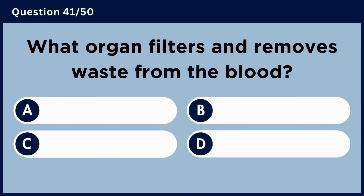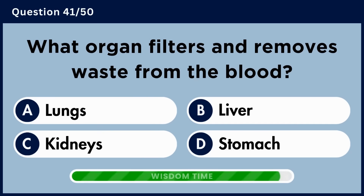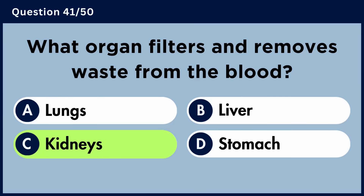What organ filters and removes waste from the blood? Answer C. Kidneys.